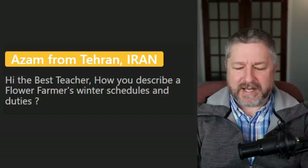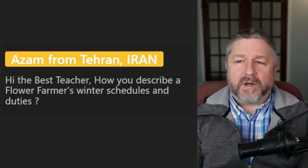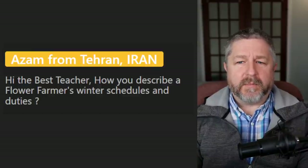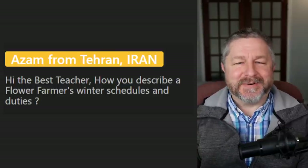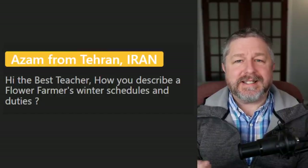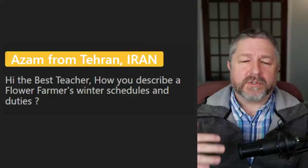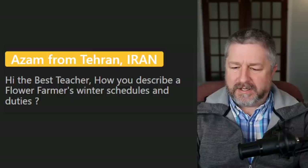Azam asks: how do you describe a flower farmer's winter schedule? Early winter in November and early December is still about cleanup — we are still cleaning up the farm. In January and February, most of the work is seeding — she's actually planting seeds in trays in the basement and those plants will eventually go outside and be planted in the soil.